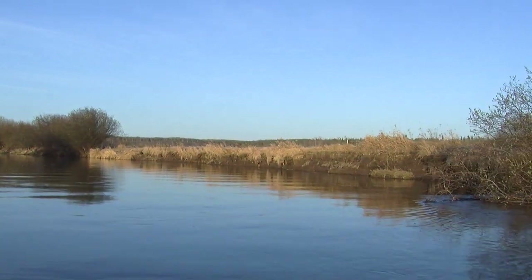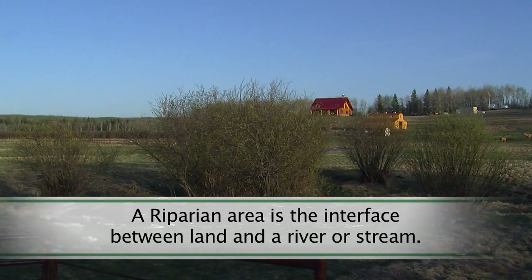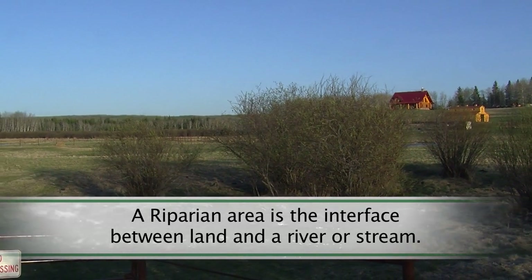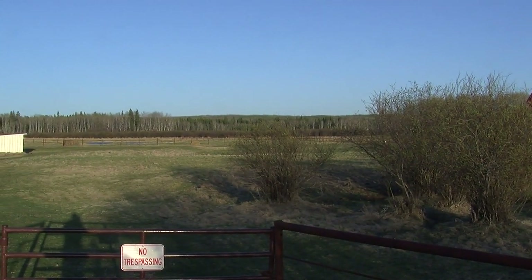The Owl River has been identified to have some problems with its riparian areas. So we're working with landowners to try to enhance these areas and restore the riparian areas along the Owl River.